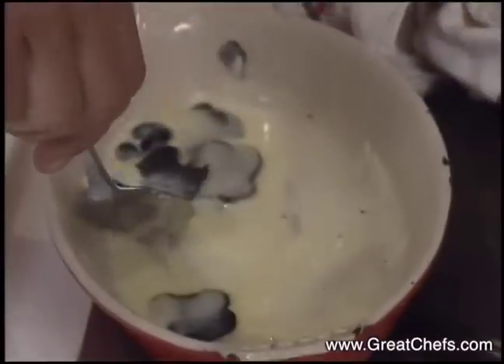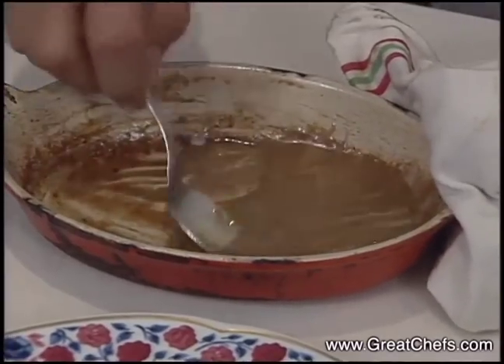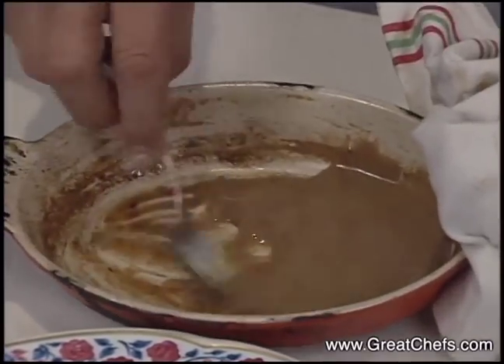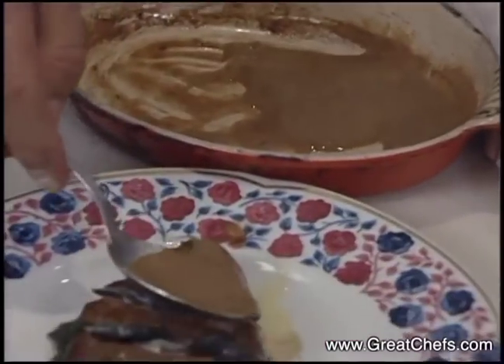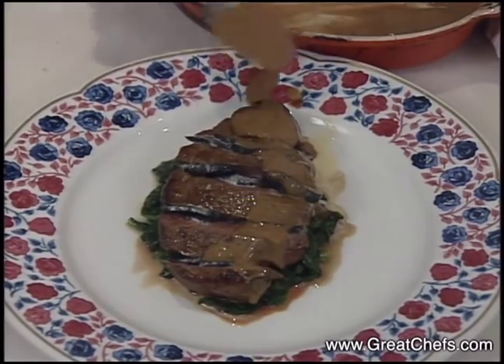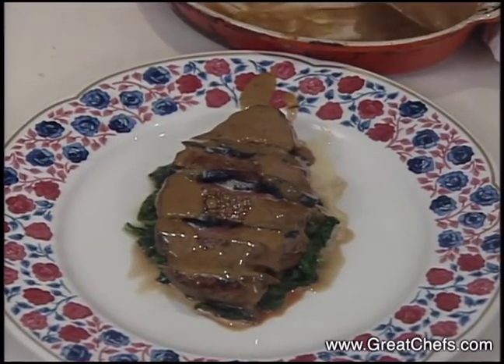The cream is concentrated and well-thickened, owing to the use of a well-reduced sauce. The butter is incorporated, finishing the dish with a rich, emulsified sauce.